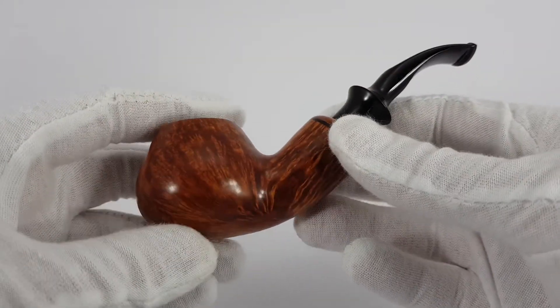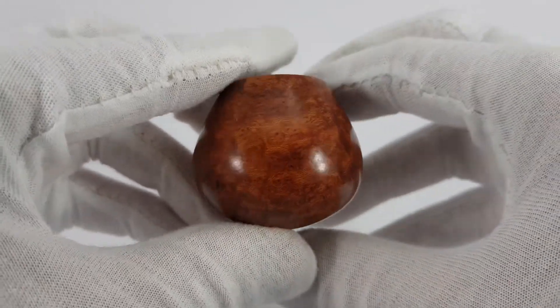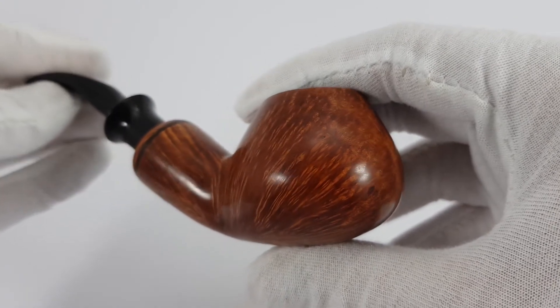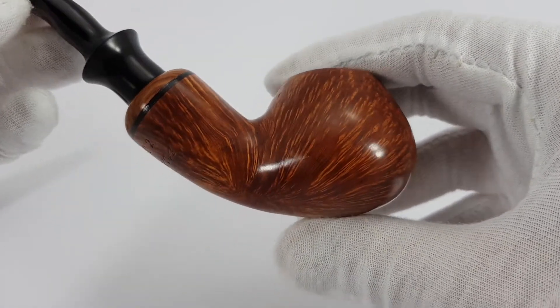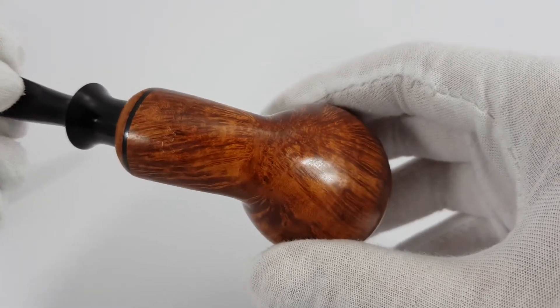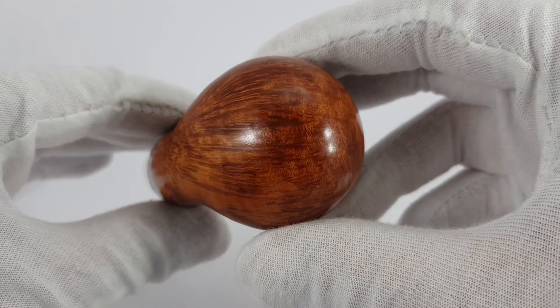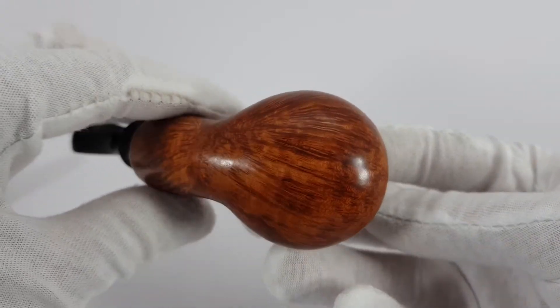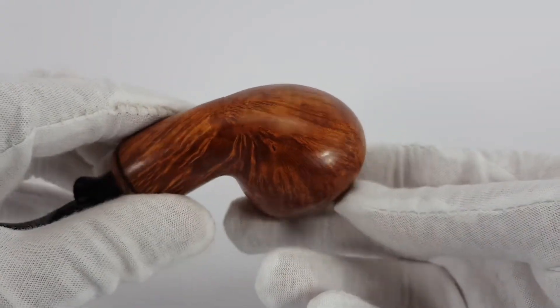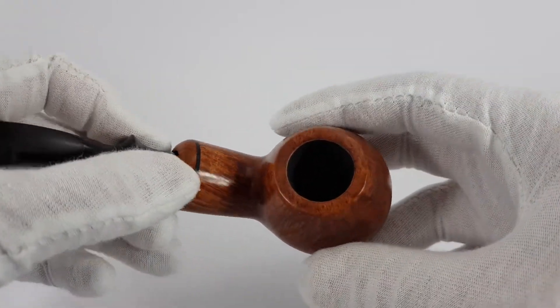Smooth finish. As you can see, very nice grain. Beautiful color of the pipe. It was stained very, very nicely. Looks great.